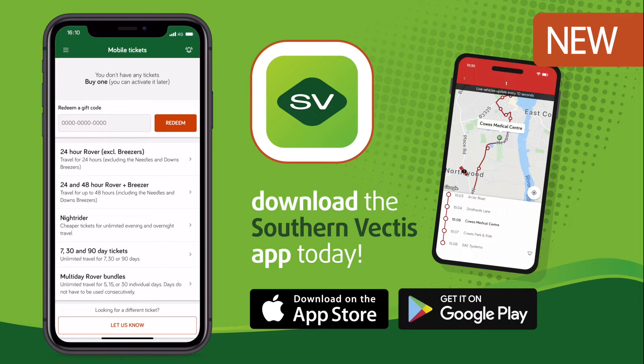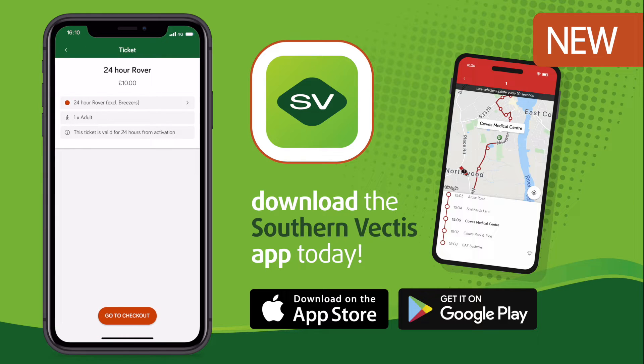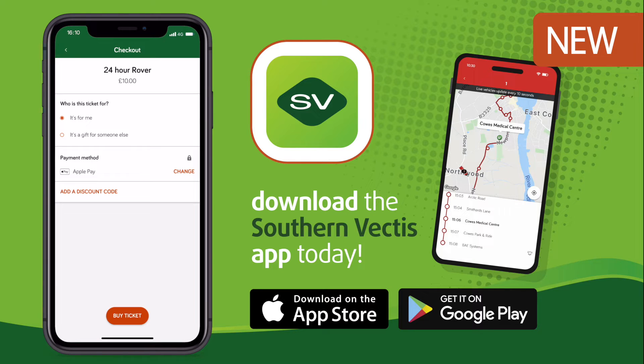All your favourite tickets are easy to find. Just look for the zone you want to travel in, then buy a mobile ticket. You can even buy tickets for family or friends and gift them straight from your phone.